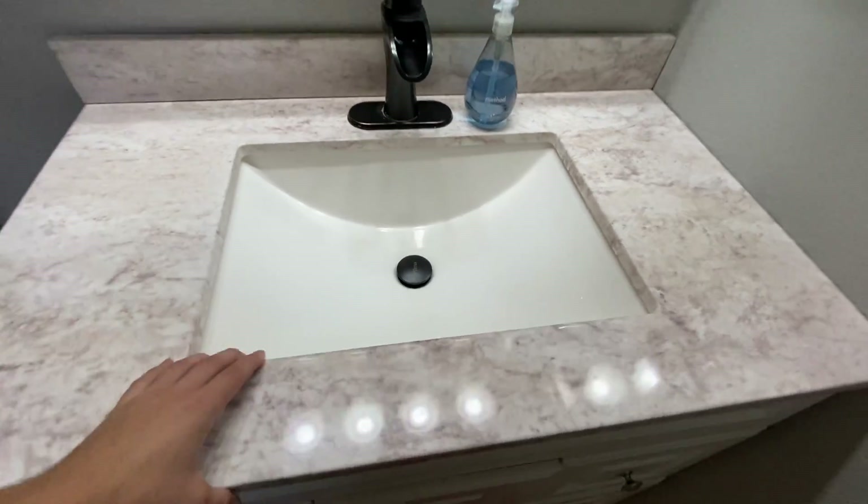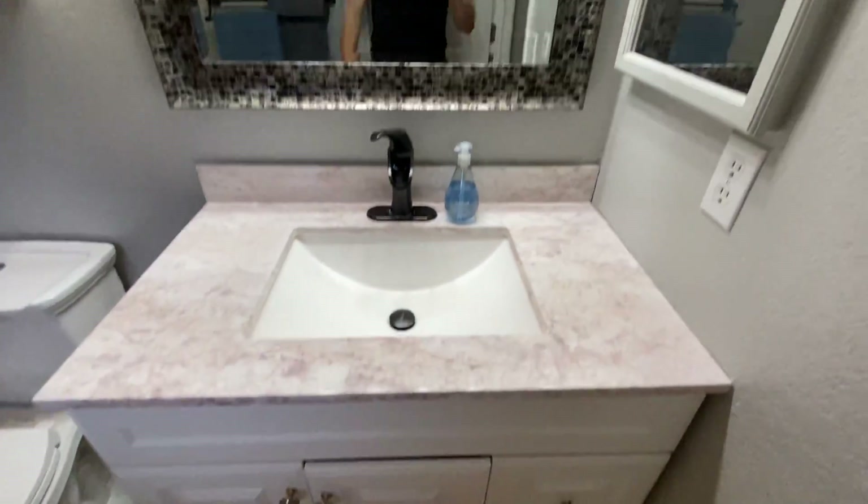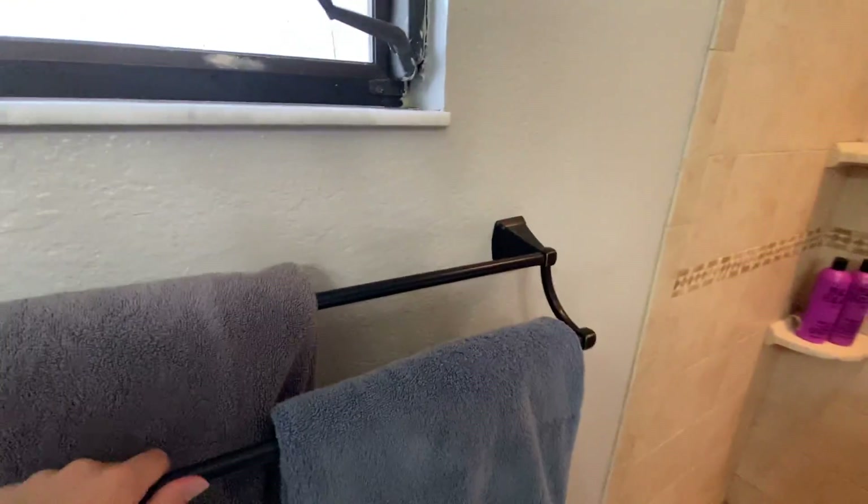This thing looks probably not brand new, but pretty close to it. Mirror and fixture are also in good condition. This is pretty nice — multiple layers to it. They've got their little scale, but that won't stay.